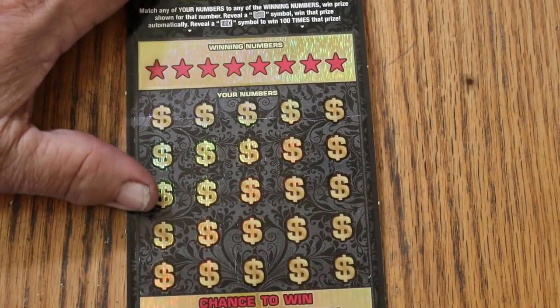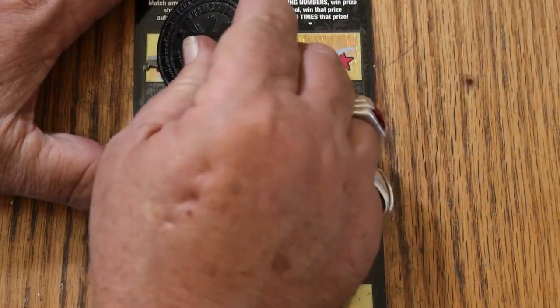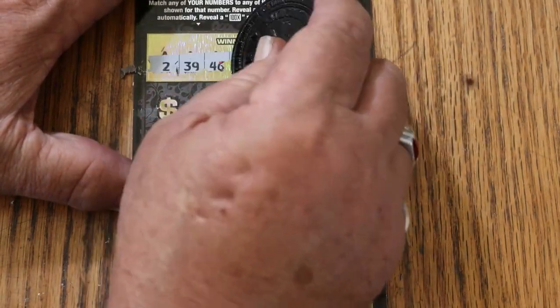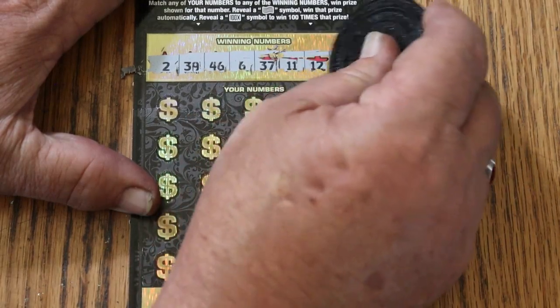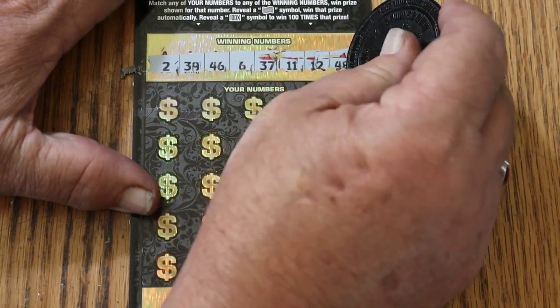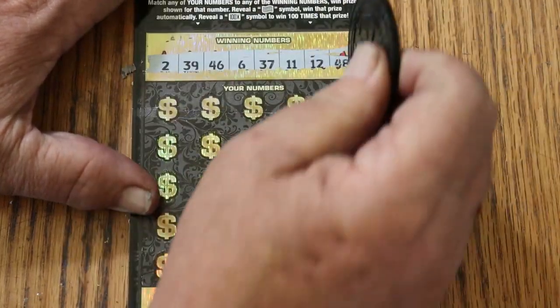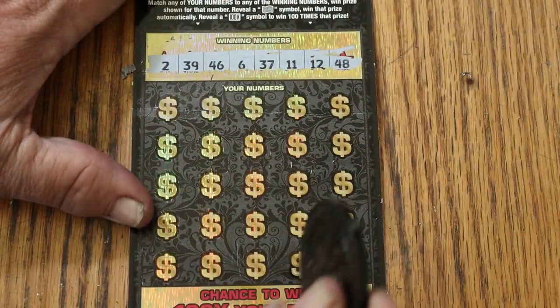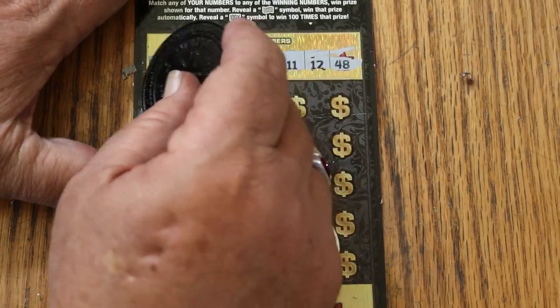Ticket 000 — no black box, just 000. Numbers: 2, 39, 46, 6, 37, 11, 12, and 48. Alright, clear that up. Here we go again — wherever the number is.